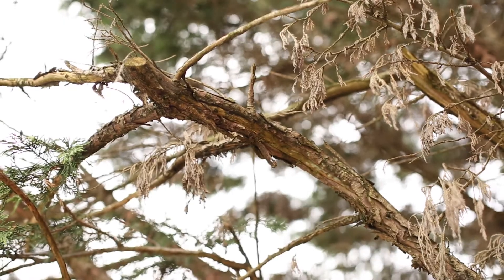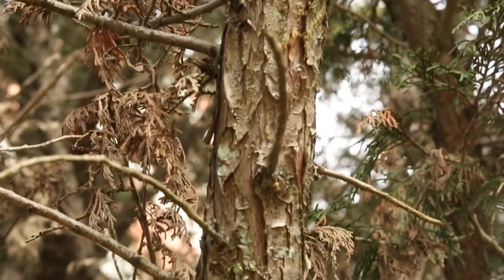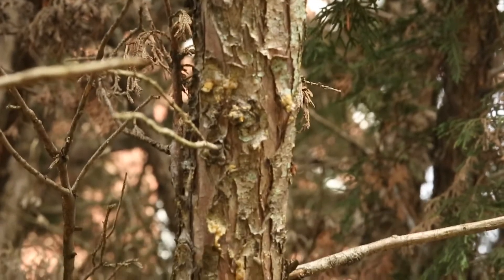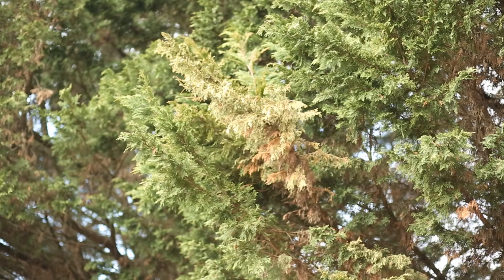The fungus infects the branches and causes a canker, which is a dead area of the bark. As that canker expands it can eventually girdle the branch, and once it girdles the branch everything above the canker will die. The cankers of ceridium canker enlarge rather slowly, but eventually they often will girdle the branch and cause dieback of the whole branch. You'll often see the branches dying from the bottom up, but we can also see dieback anywhere on the tree.